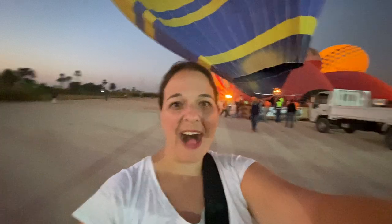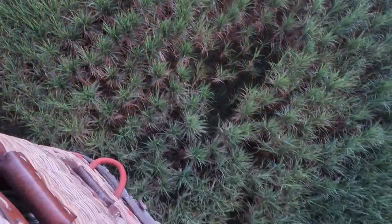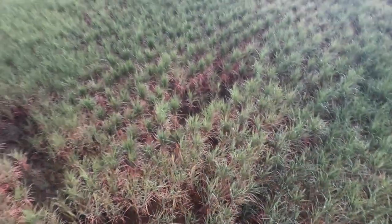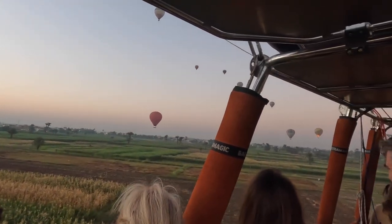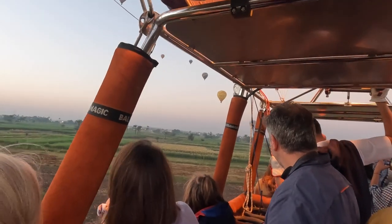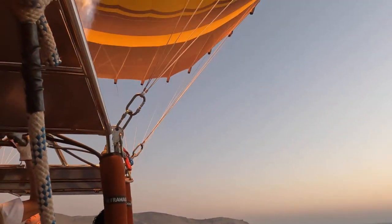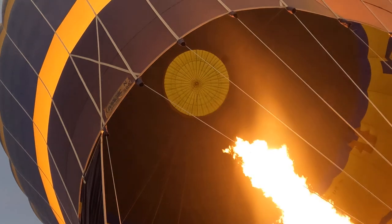They're only allowed to fly from 5 to 8, and they fit 28 people in the basket. We just took off and we're still pretty low but we're heading up into the air. It is amazing how quiet it is while you're flying.